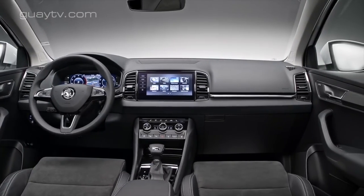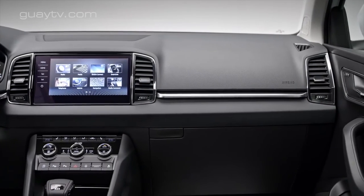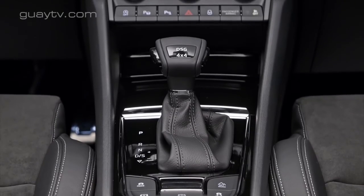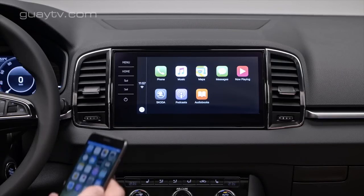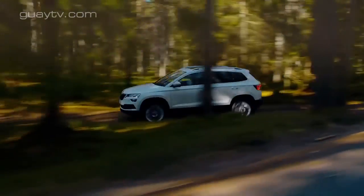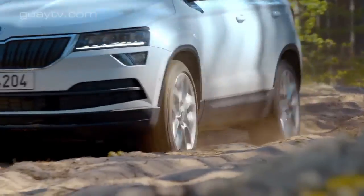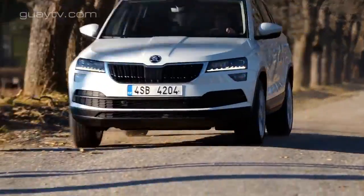Este va a ser el primer Skoda que en el cuadro de instrumentos podrá tener una pantalla digital. Entre los elementos disponibles están los faros de LED y cuatro sistemas multimedia: Swing de serie de 6,5 pulgadas, Bolero de 8 pulgadas, Amundsen de 8 pulgadas y Columbus de 9,2 pulgadas, los dos últimos con navegador. Entre el equipamiento de seguridad disponible están el asistente de aparcamiento, el asistente de mantenimiento en el carril, el programador de velocidad activo, la detección de obstáculos en ángulo muerto, el avisador de cambio de carril involuntario con asistencia del volante, el servofreno de emergencia con detección de obstáculos, el reconocimiento de señales de tráfico y peatones, y un asistente de remolque.